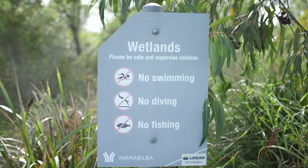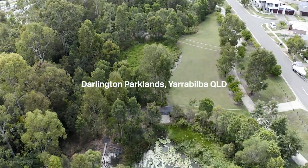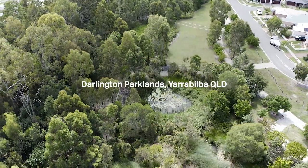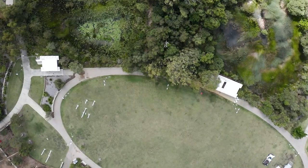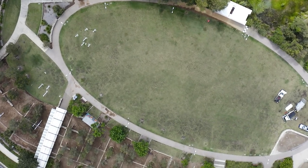Hi, I'm Nick Smith from Design Flow. We've been involved in Yarrabilba for nearly ten years now as part of the stormwater management, flood management, and design team. Behind me is one of the first wetlands and stormwater treatment systems designed for this site as part of stage one. It's closely integrated with the regional Darlington Park lands and provides an aesthetic experience while integrating stormwater treatment and meeting our stormwater management obligations.